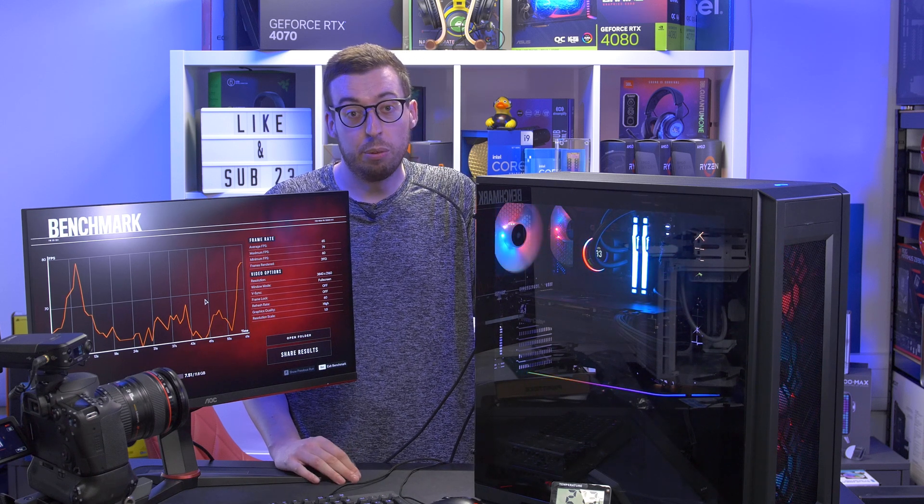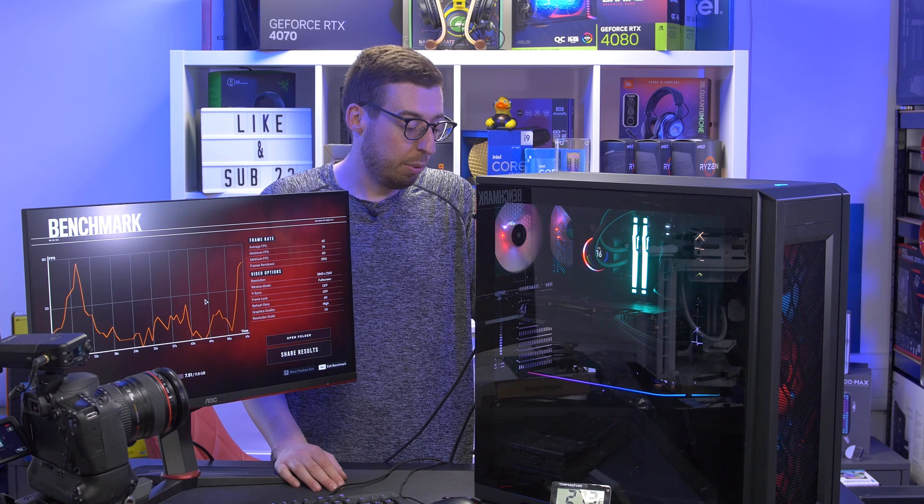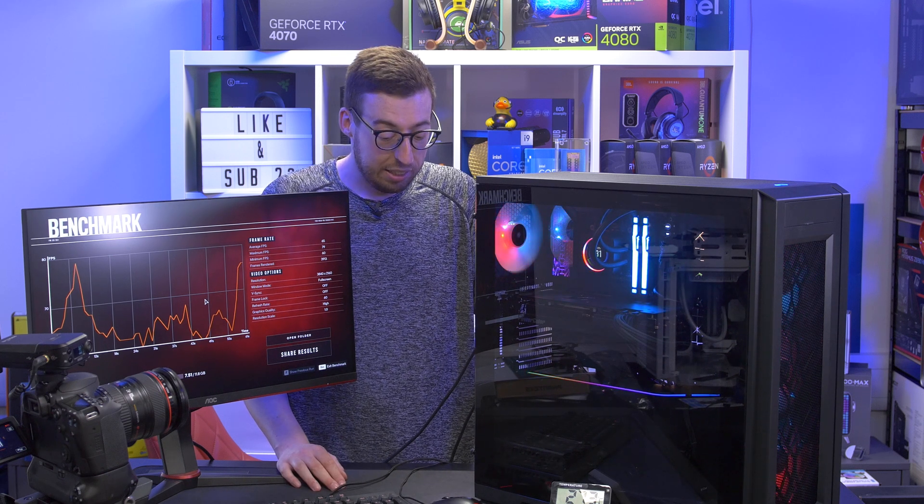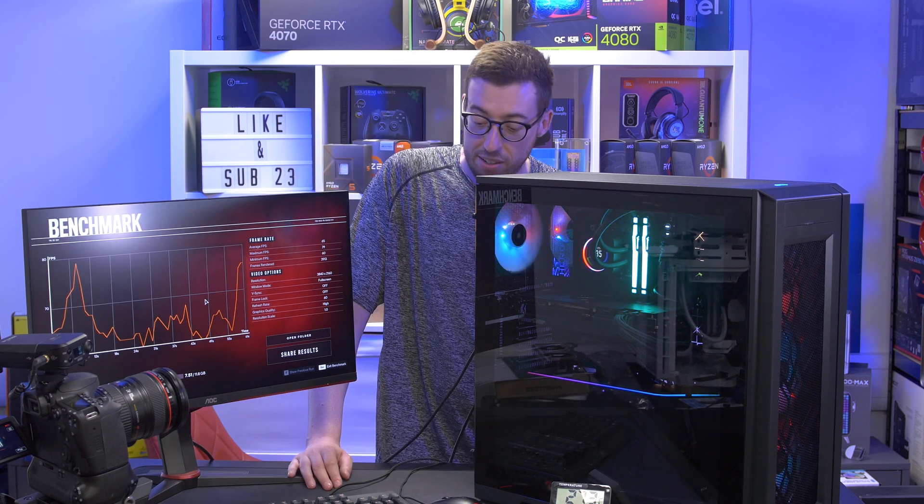Let me know what builds or themed content you'd like to see — I'm always open to ideas. Get subscribed so you don't miss the comparison videos coming up. Big thanks to the team at Scan for sending it out, I hope you enjoyed the video and I'll see you in the next one.